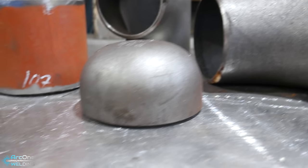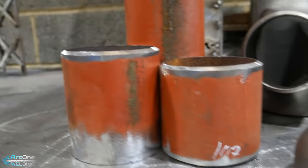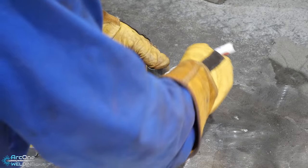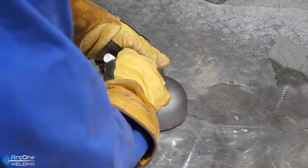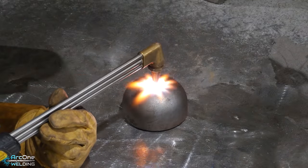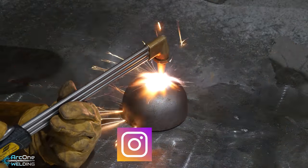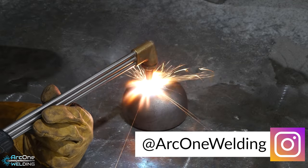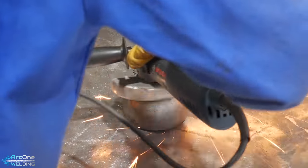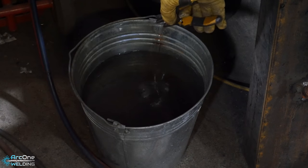Hello all and welcome to Arc One Welding. My name's Calvin, I'm a coded MIG welder from the UK. I dabble in a bit of TIG welding but I mostly stick to MIG, and I want you to join me on this journey as I show you my day-to-day workings. Hopefully by the end of it you can pick up a tip or two, but at the worst it will be an entertaining video to watch.